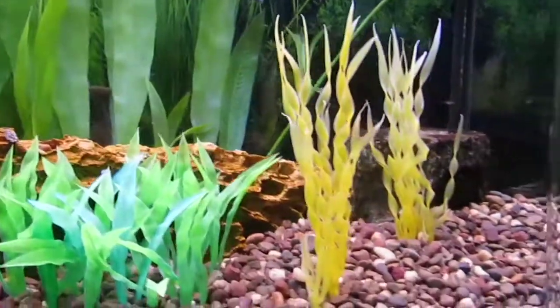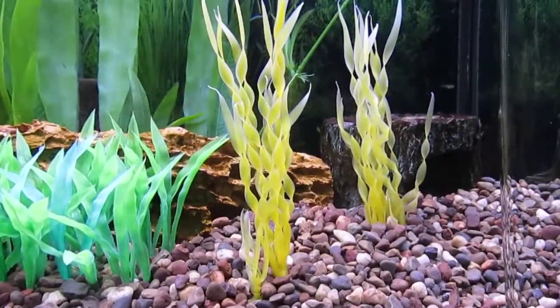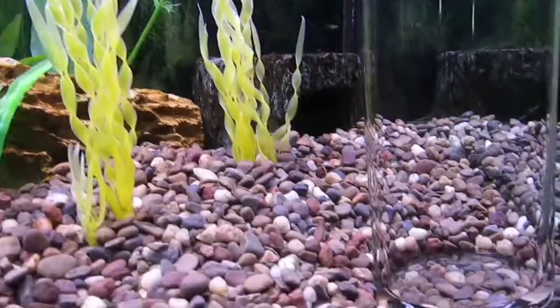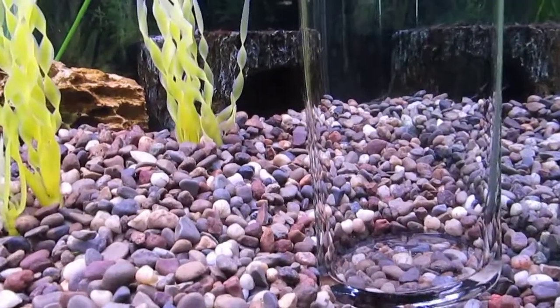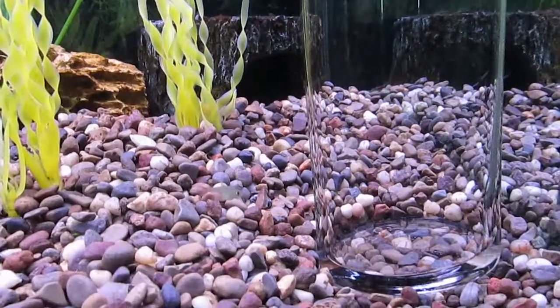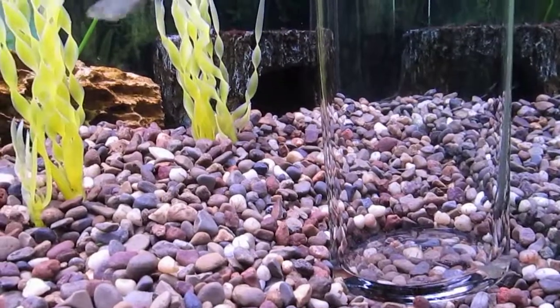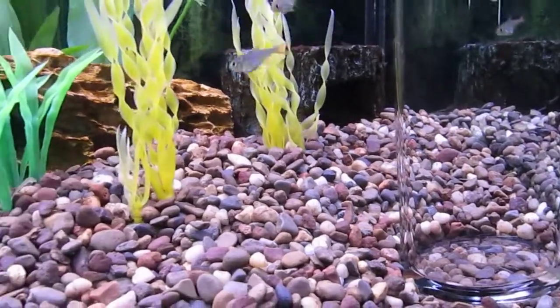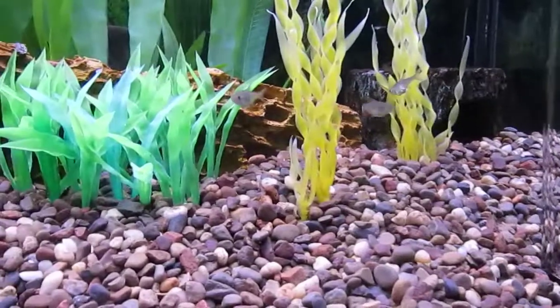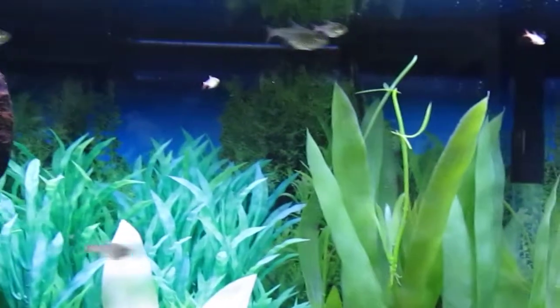I haven't seen the bumblebee catfish come out and eat for a few days. I'm not sure if he's getting the food, or if these juveniles actually do get into that vase at 4 a.m. when I attempt to feed the bumblebee catfish. I hope he's doing all right and not subsisting on juvenile Columbian Tetra.